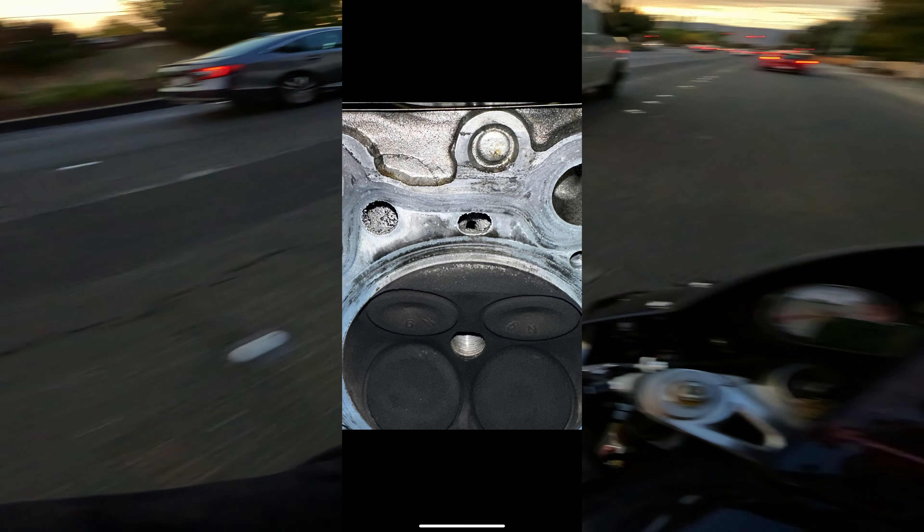Thankfully I had my stock lens so I just threw it back on for the race, but I didn't change the settings because I didn't want to keep going back and forth. The settings were tuned for the ND filter, so the race footage came out super overexposed and blurred out — you couldn't see anything.